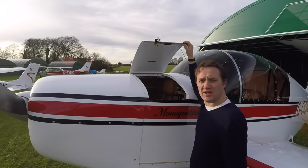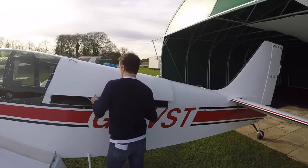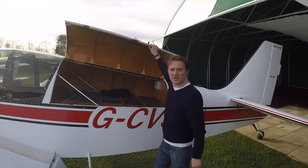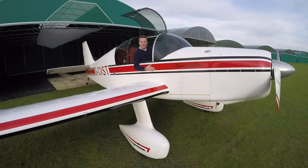You can get 60 kilos of luggage in there. Look at that — it's huge. Imagine building this not from a kit but from plans, manufacturing everything yourself. Absolutely incredible.